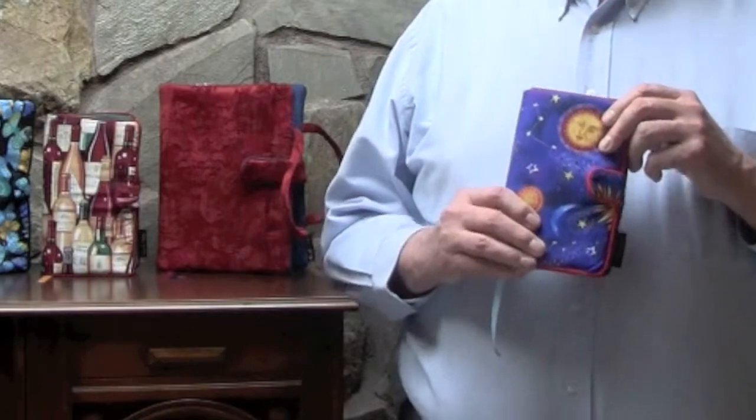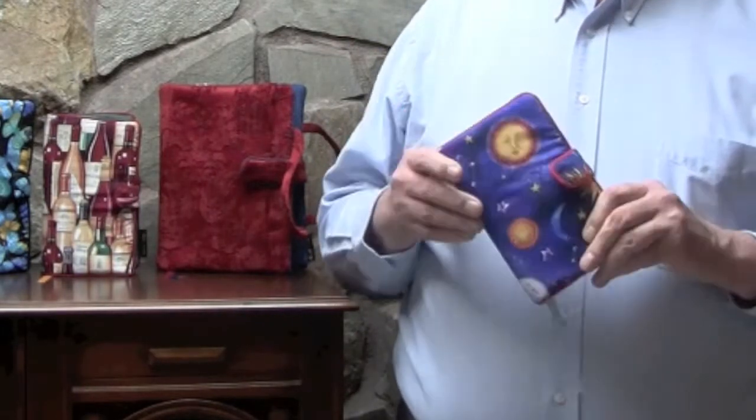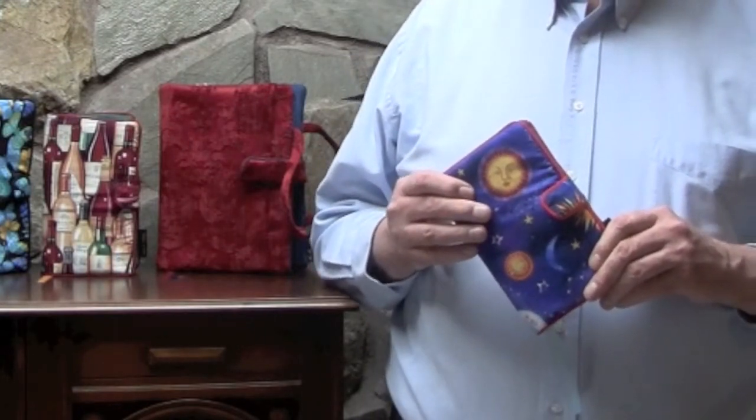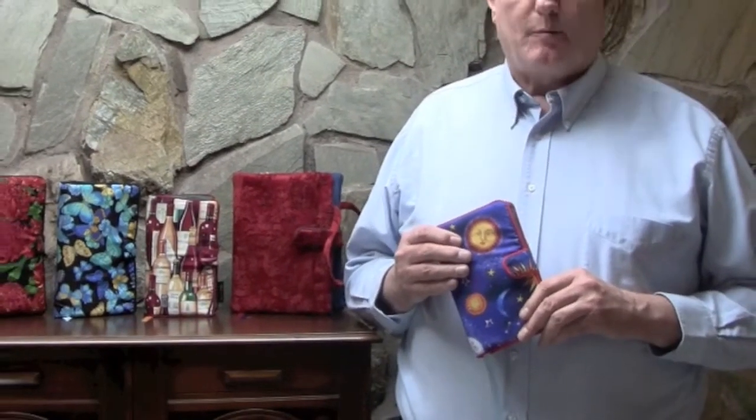People love our beautiful book covers because they protect your book and your reading privacy. These soft, foam-lined covers make your book easier and more comfortable to hold, which is especially important for people with carpal tunnel syndrome, arthritis, and multiple sclerosis.